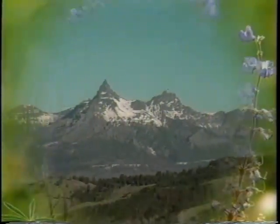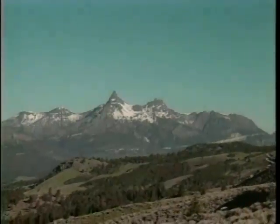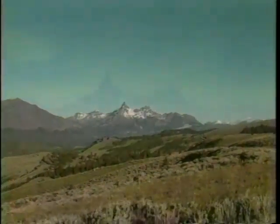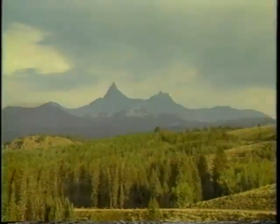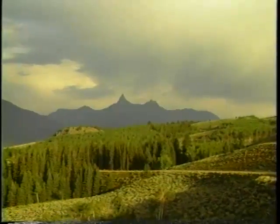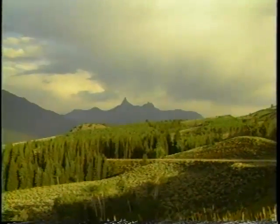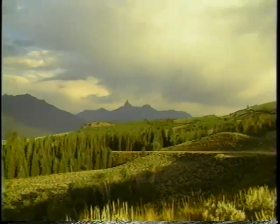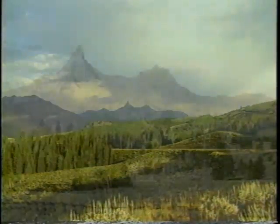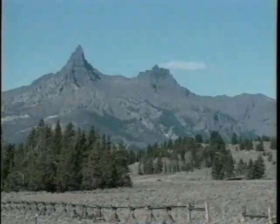Ready to start down the other side? Watch these two prominent peaks that tower over the Clark Fork River Valley. These mountains — Pilot and Index Peaks — have been travelers' beacons for over 100 years. They'll be our guides today. Notice their changing faces as we begin our descent. No matter where they appear, these are picture-perfect mountains.